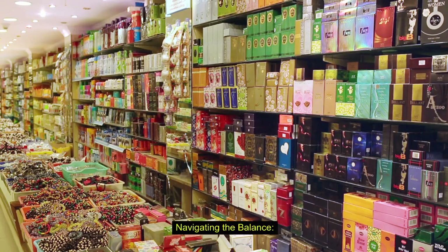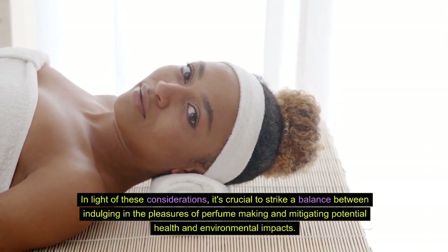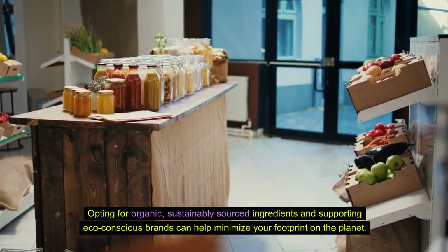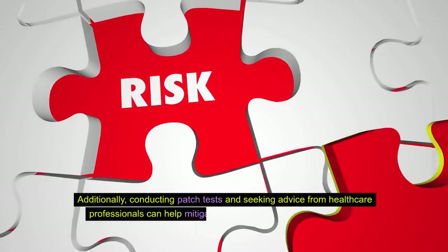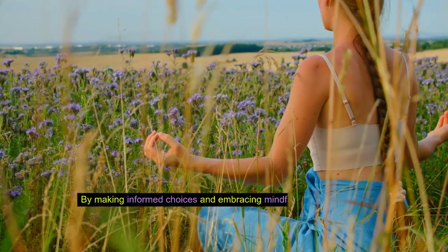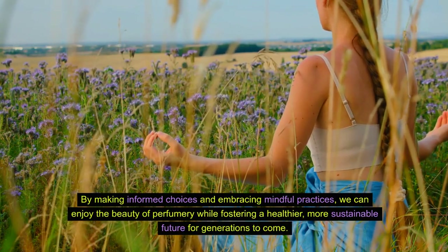Navigating the balance. In light of these considerations, it's crucial to strike a balance between indulging in the pleasures of perfume making and mitigating potential health and environmental impacts. Opting for organic, sustainably sourced ingredients and supporting eco-conscious brands can help minimize your footprint on the planet. Additionally, conducting patch tests and seeking advice from healthcare professionals can help mitigate risks associated with allergies and sensitivities. By making informed choices and embracing mindful practices, we can enjoy the beauty of perfumery while fostering a healthier, more sustainable future for generations to come.